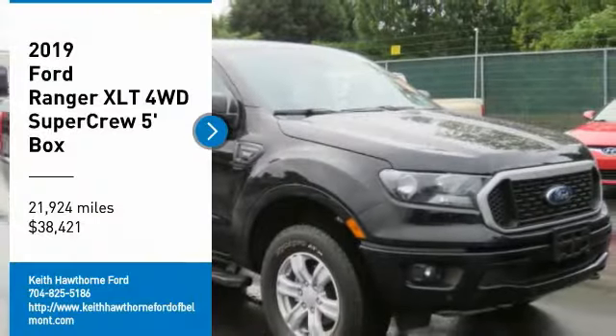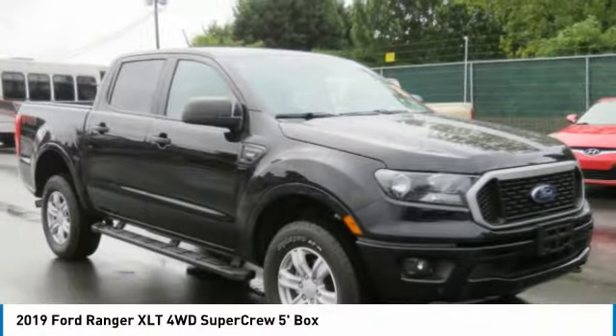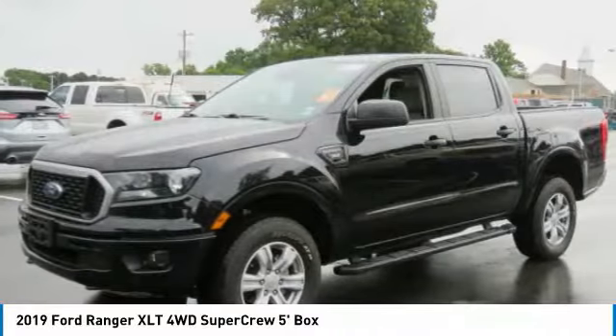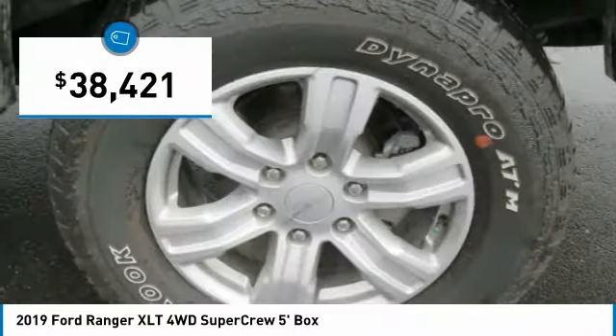We are pleased to show you the 2019 Ranger. Tough inside and out, Ranger proves its mettle and is priced below $40,000.